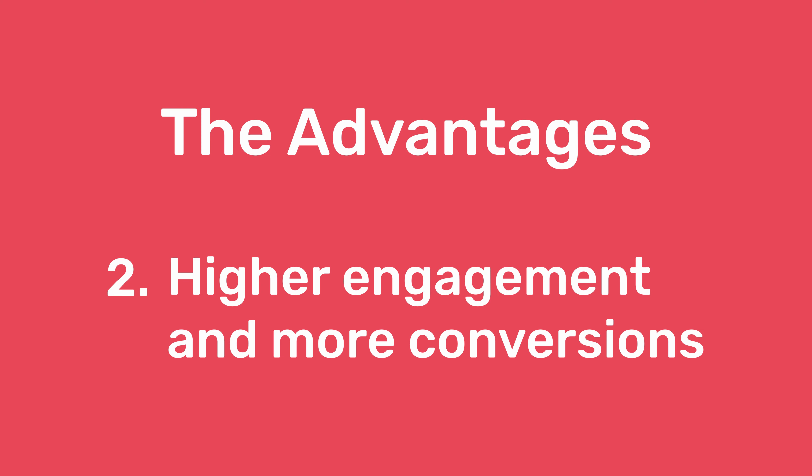2. Higher engagement and more conversions. If you're serving up specifically what users are looking for, they're much more likely to convert.